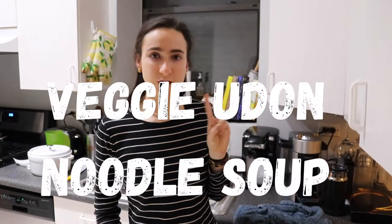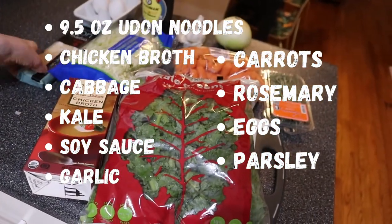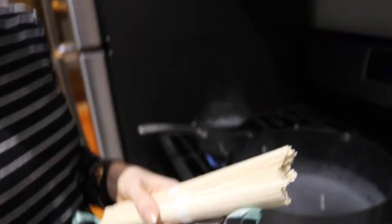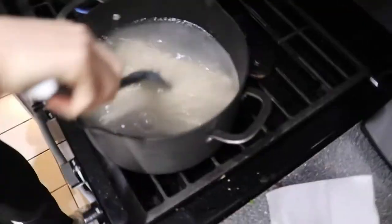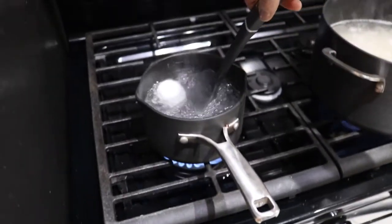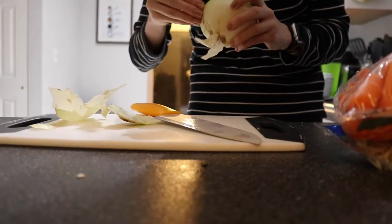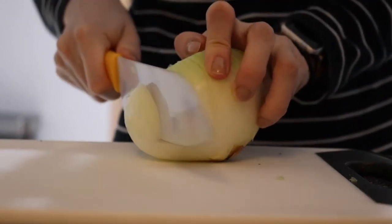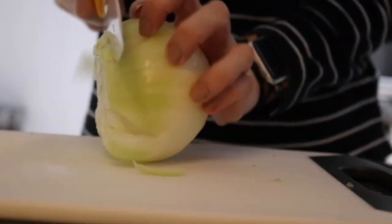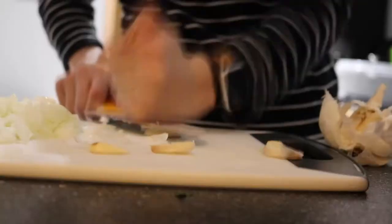It's night two and we're making a quick udon veggie soup that should only take about 30 minutes. Boil nine and a half ounces of udon noodles in hot water — they cook in four to five minutes, much faster than spaghetti. Also boil a couple of eggs: six minutes for soft-boiled, any longer and they'll be hard-boiled. While that's going, peel and chop about half an onion for the broth.